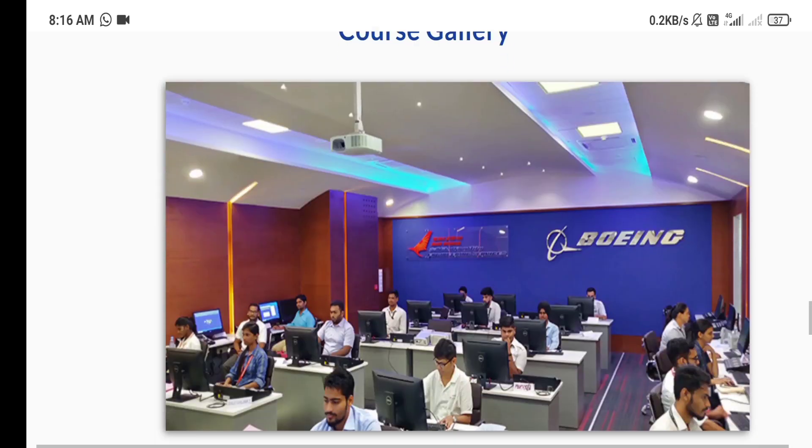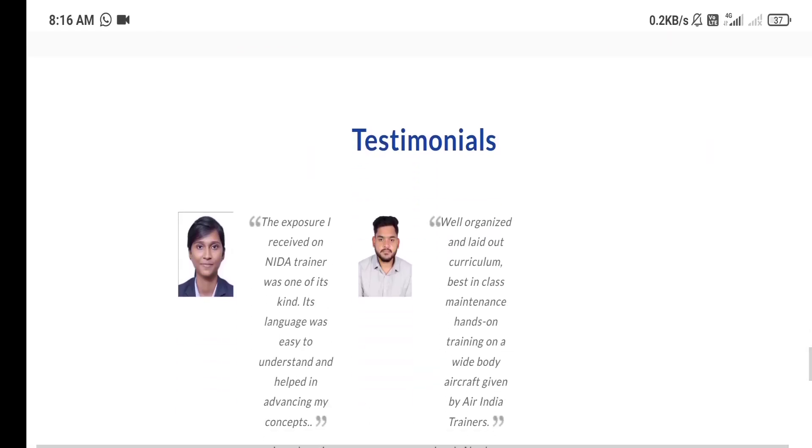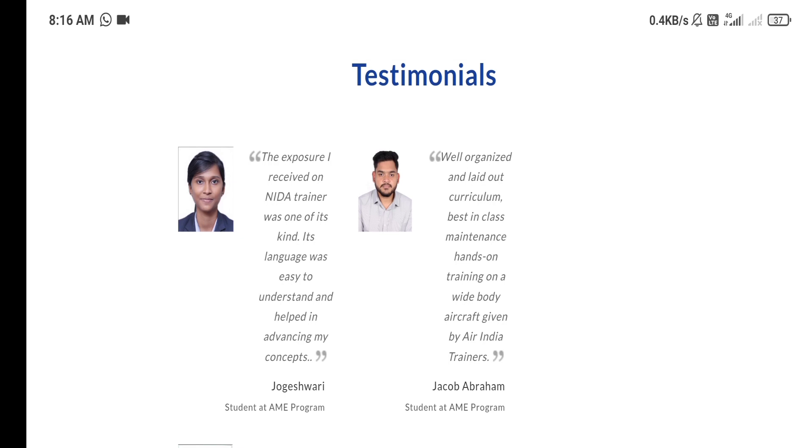Friends, you can see the classes of this program. You can also see the experience of students who have shared here — they are totally satisfied by this training program.